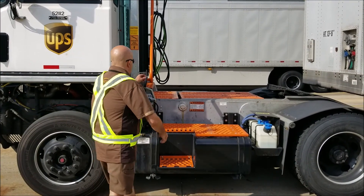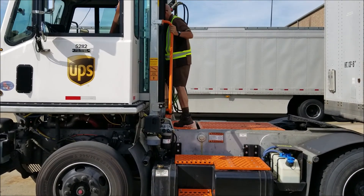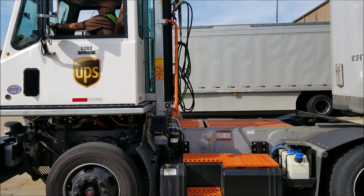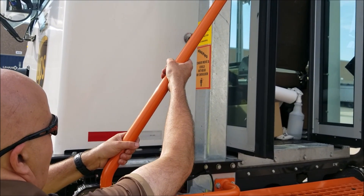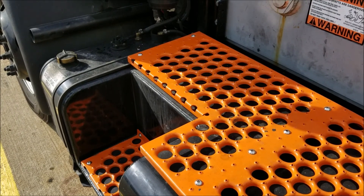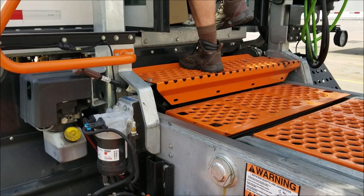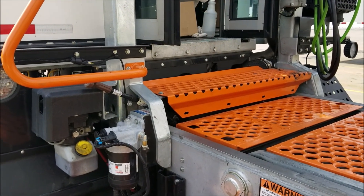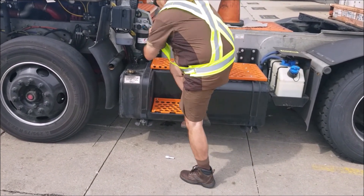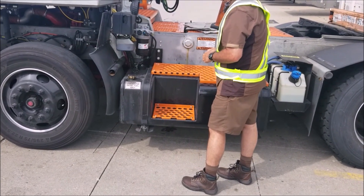Getting on and off the vehicle can be quite hazardous. Using three points of contact is one solution to keep you safe. You want to make sure you have two hands and one foot, or two feet and one hand, always when climbing onto or off a vehicle. Before stepping down from your vehicle, be sure to scan the ground for debris and eliminate the hazard.